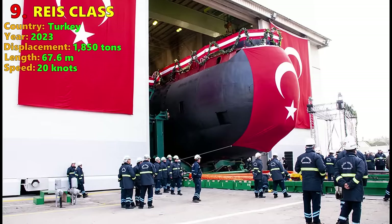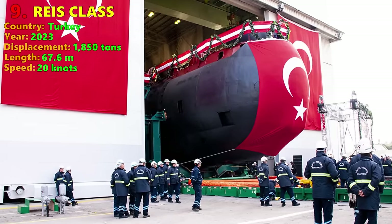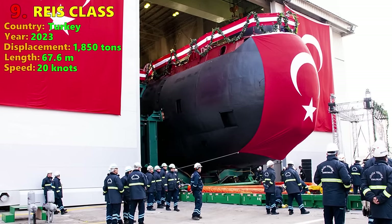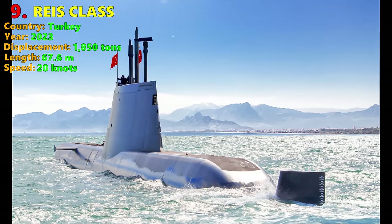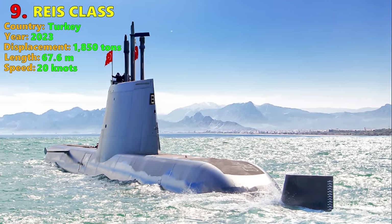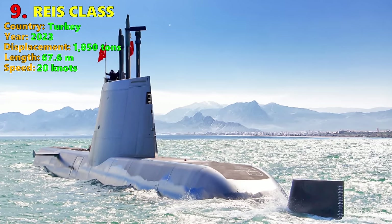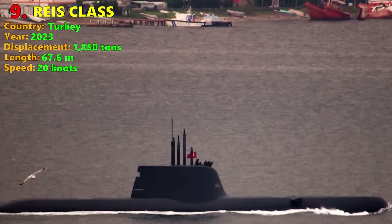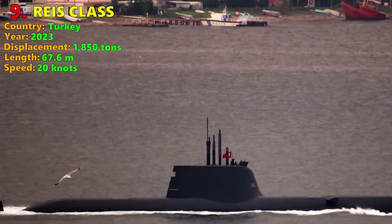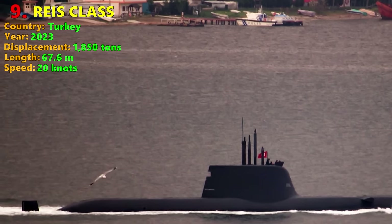Number 9: Race Class. The Race Class are new submarines built for the Turkish Navy, based on the German-designed Type 214, which is in turn based on the Type 212 U-boats of the German Navy. The Race Class features Air Independent Propulsion, or AIP, using German fuel cell technology. AIP dramatically increases the time a submarine can remain underwater, potentially to around 2 to 4 weeks.